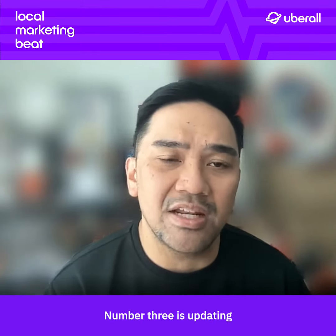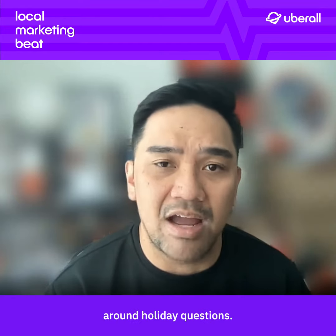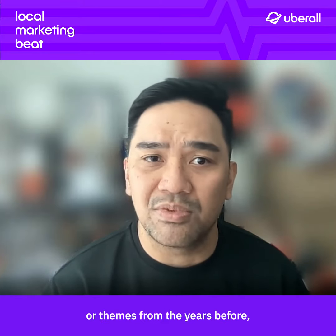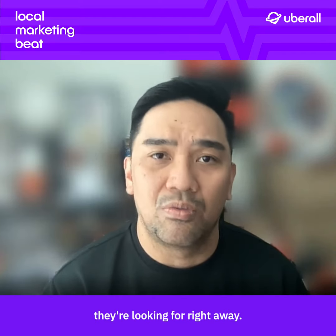Number three is updating your frequently asked questions or FAQs on pages and listings around holiday questions. So if you've noticed any recurring questions or themes from the years before, get ahead of those so that customers have the answers they're looking for right away.